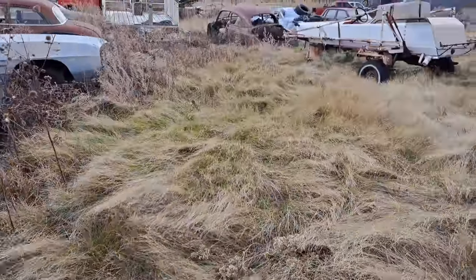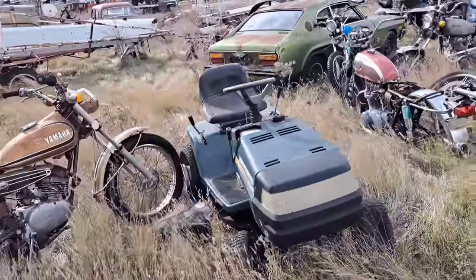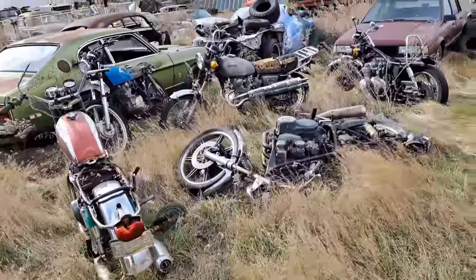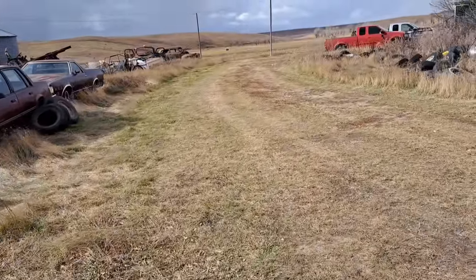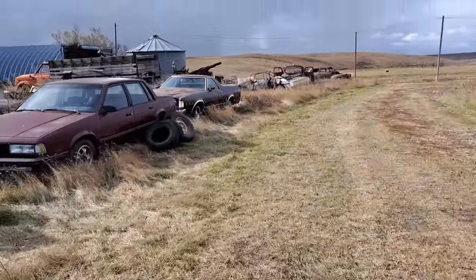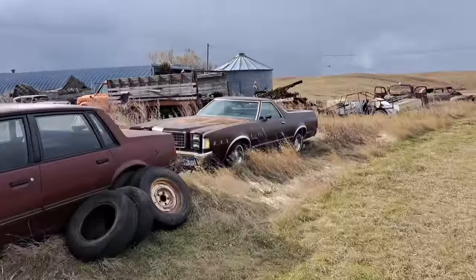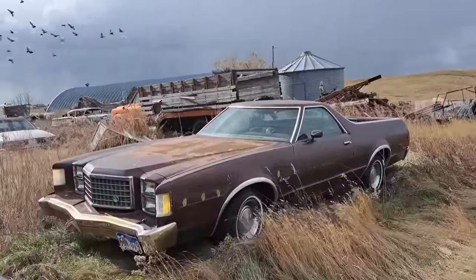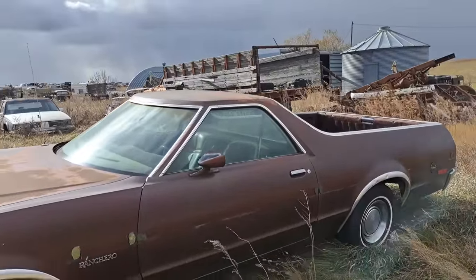We'll jump over to the other side from here. Looks like over here is the motorcycle department — some Japanese Honda and Yamaha motorcycles there. There's a Ford Ranchero hiding back in here. Check that out — that one looks pretty good, pretty solid. Nice little Ranchero there.